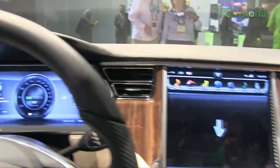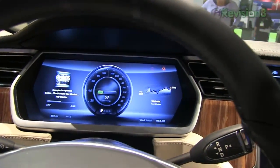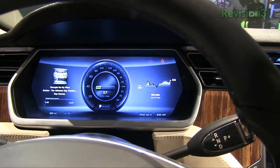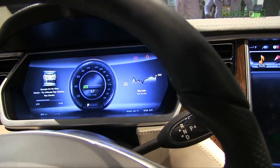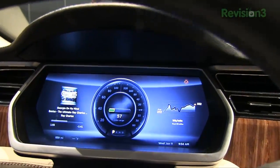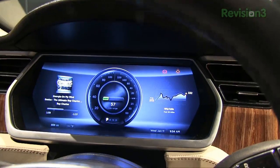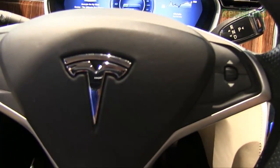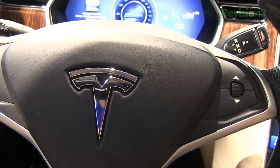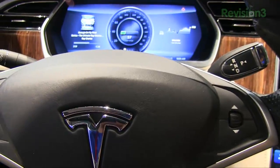And then on the front here, the digital instrument cluster — this is all just one big display that can be customized to show a variety of different options. It's not highly customizable right now, but we do show the speedometer, your media selection at the time, and watt-hours per mile, so that you can get a really good sense of everything going on with the car — including how many miles you have left to go, which is very important for electric cars.